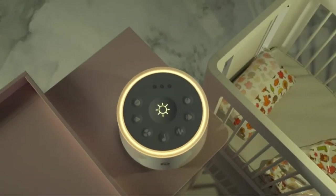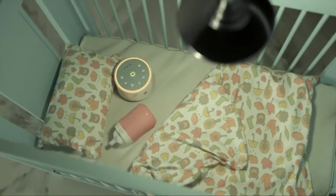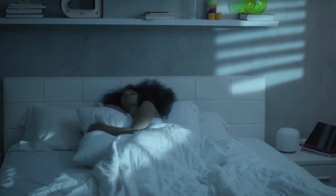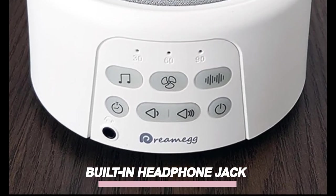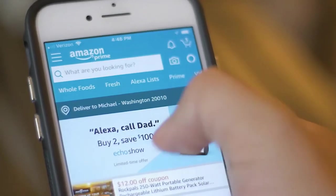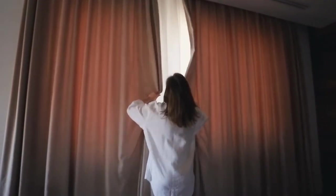It's the perfect way to create a calm, soothing environment in your bedroom. And it also comes with a built-in nightlight. This intuitive device will help you fall asleep faster than ever before. Plus, it comes with a built-in headphone jack, so you can listen without disturbing others around you. Purchase your own Dream Egg today and wake up feeling refreshed every morning.